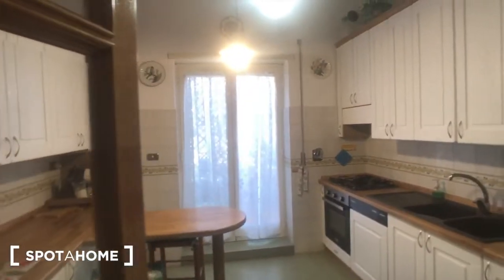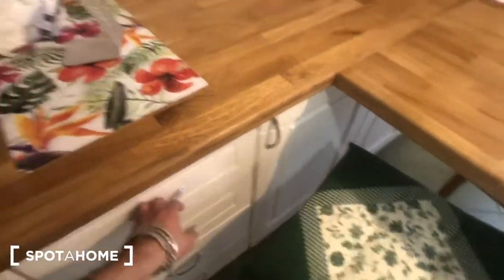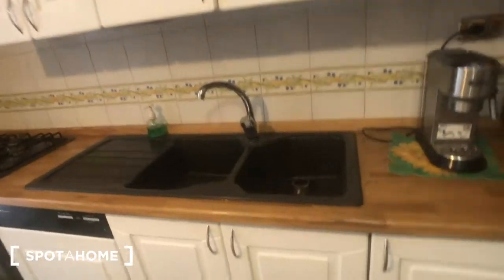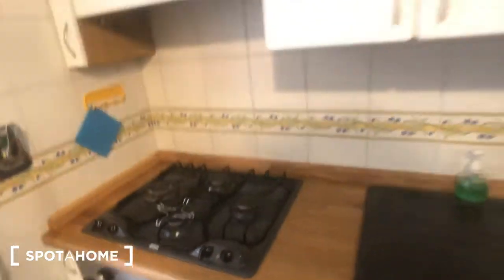We have this kitchen — this is a common area. You have this microwave right here, then you can find a table with some drawers and two chairs. You have some shelving and storage right there, then you have a sink with a coffee machine and space for the dishwasher. There is an oven, four cookers right here, and some more storage as you can see.